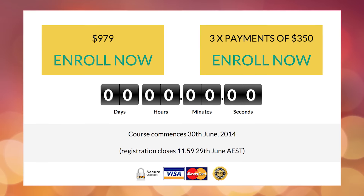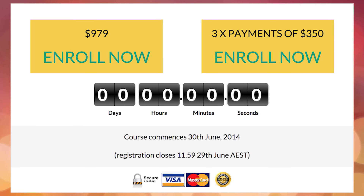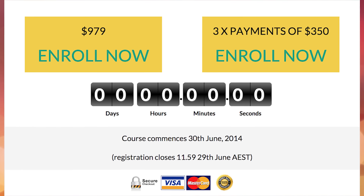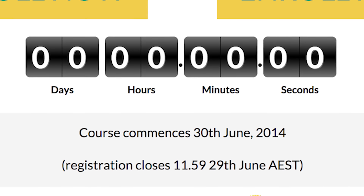Depending on how long your sales page is, ideally you should have a payment button appear in three places on your page. Putting a countdown timer next to your payment button can increase conversions. Here's an example of what I mean. This counter should ideally count down to when your cart is closing, or it can count down to when your early bird or bonus period ends. For a good plugin to use for this, go to timela.com.